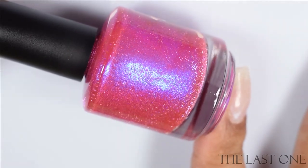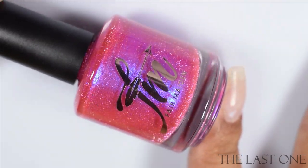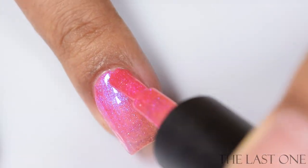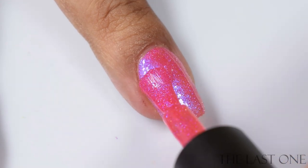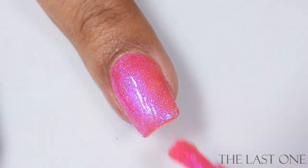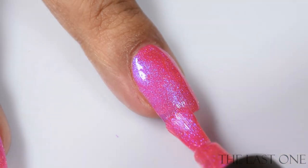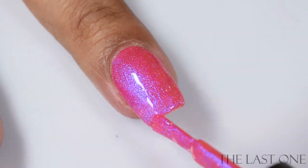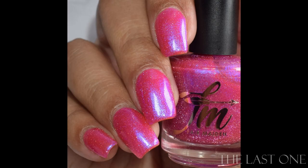First up, we've got The Last One, inspired by the final episode of Friends. This is a bright magenta with a blue-violet shimmer and reflective glitter — quite vibrant, not exactly a neon but very bright in person. The shimmer is very strong with quite a bit of silver reflective glitter, so I'd suggest a good glossy top coat and a glitter smoothing top coat. Three coats is perfect for opacity. Keep in mind this is a bit of a crelly, slightly squishy formula, so go in light to normal on your coats.